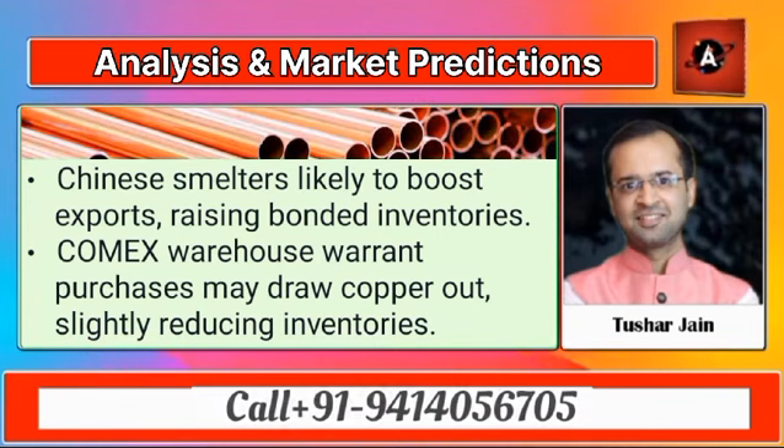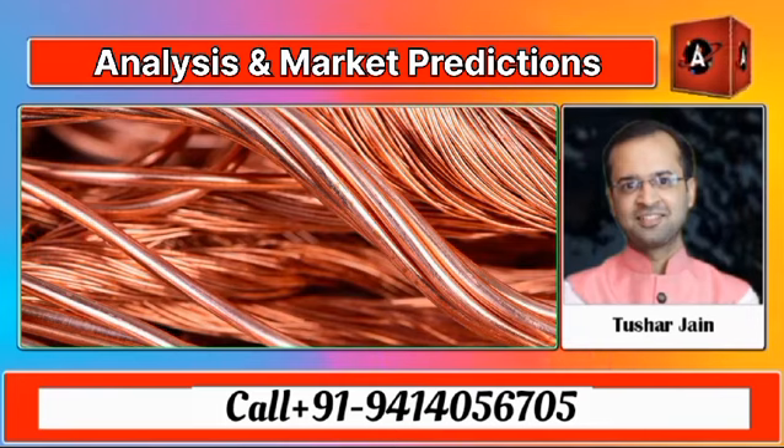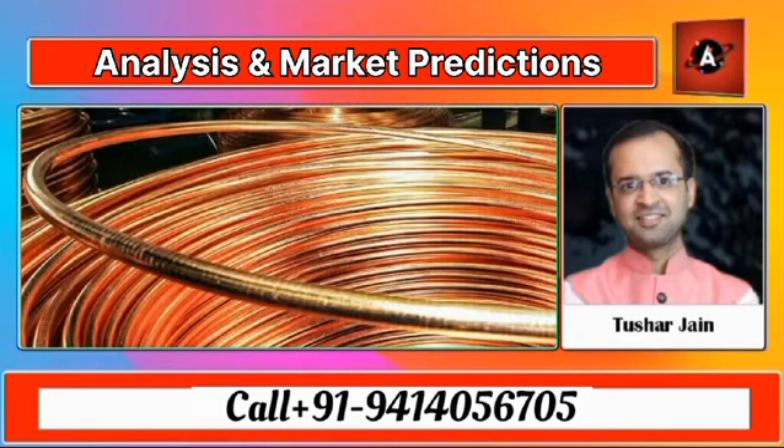Despite this, it appears that the copper prices are expected to show a positive move in the coming week in Indian markets.